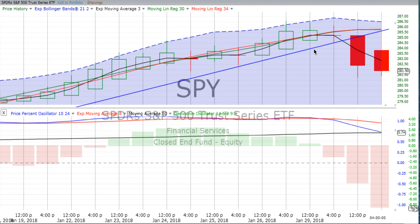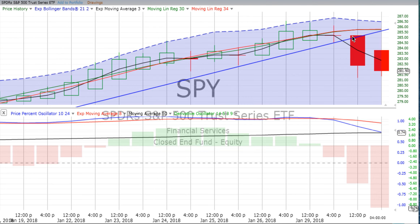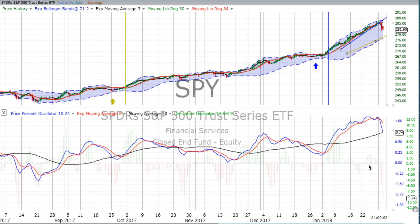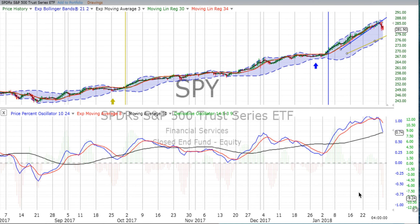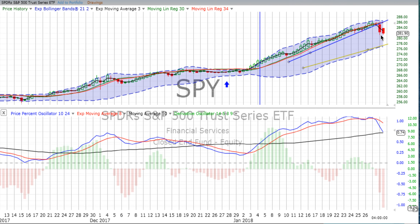Let's look at the four-hour chart. Price blew through the two-day trend line. We told you it was weakening and crossing over at the end of the day — we confirmed that for you. It opened, slammed down in the morning, continued down in the afternoon. The derivative oscillator gained lots of downward momentum, and the price percent oscillator headed down substantially. We've got to go all the way back to October before we see the derivative oscillator heating up like this.